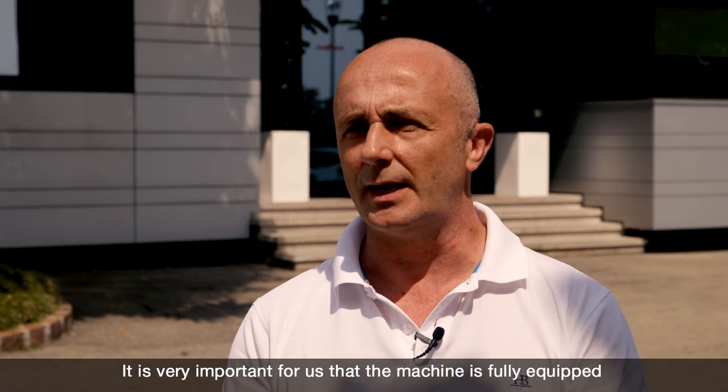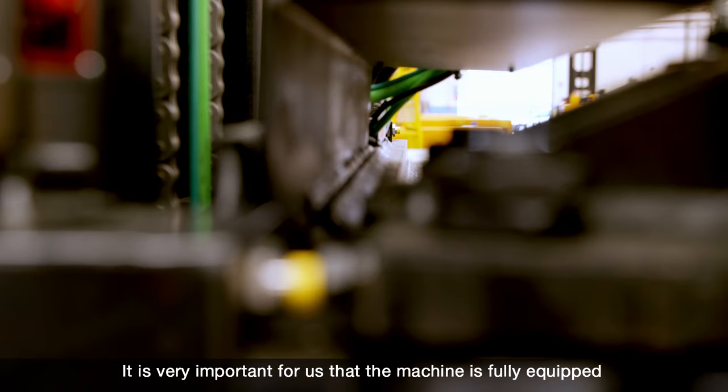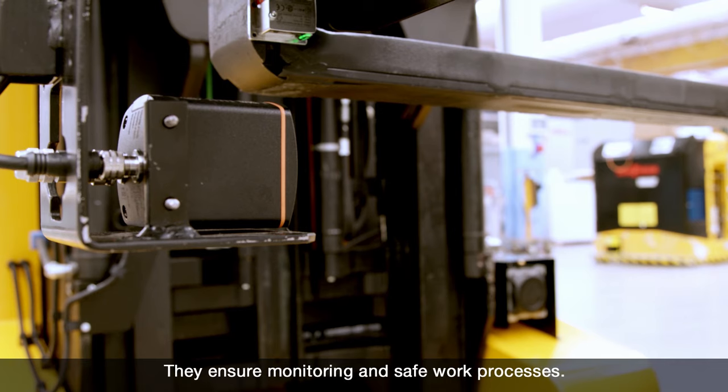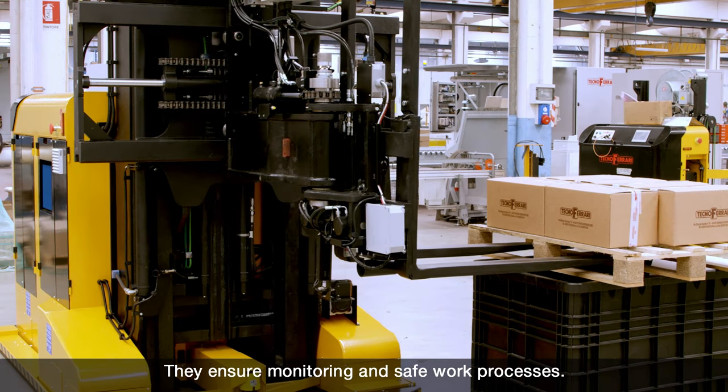It is important for us that the machine is complete with all sensors — both safety and supervision — which allow us to control and work in total security and in an automatic way with these systems.